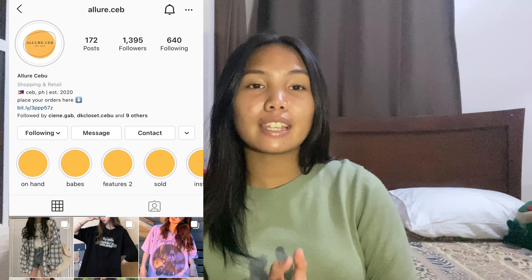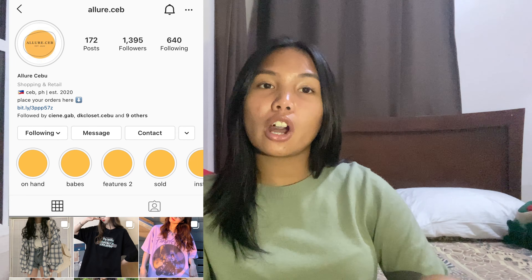I'm going to be sharing with you a PR package that I received from Allure Cebu. It is a Cebu-based clothing shop on Instagram and they sell lots of t-shirts, crop tops, and I think they even sell hoodies. Many girls are into that type of clothing, so I'm going to be sharing this with you.